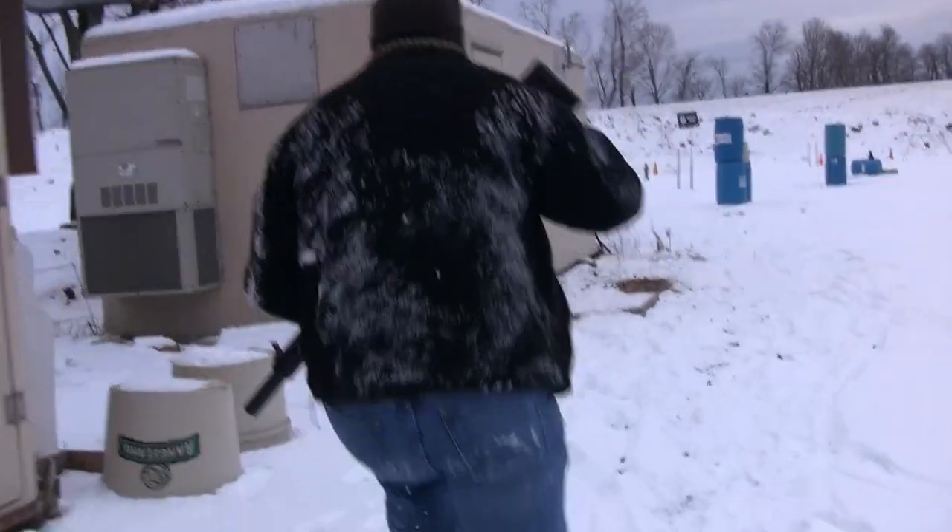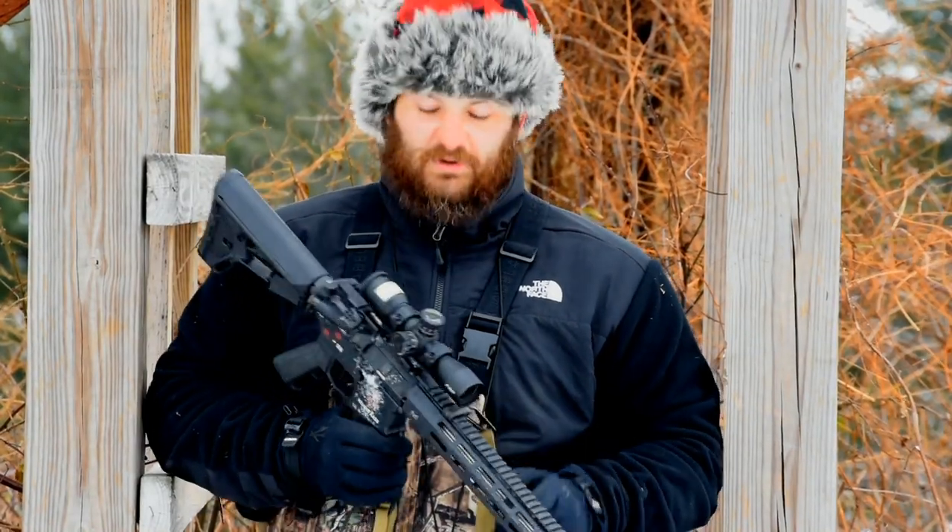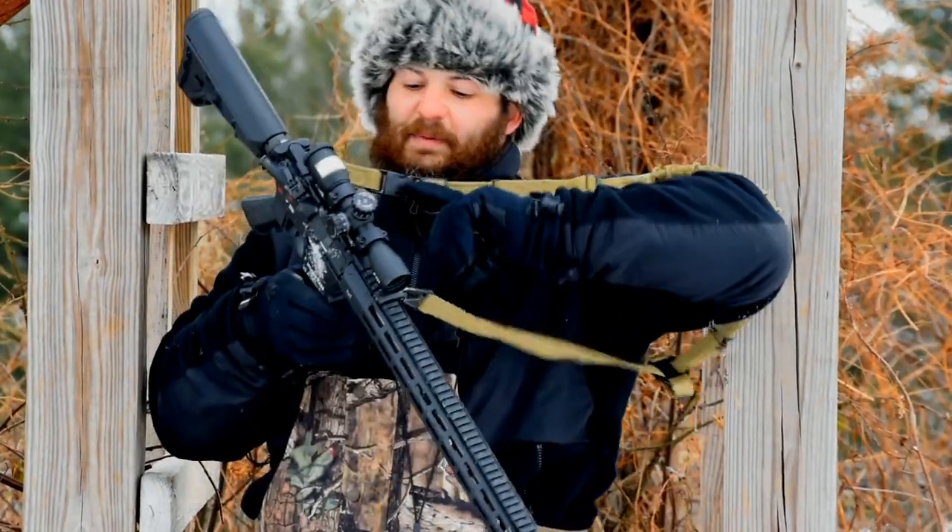If you guys missed the video for that, it's available on Full30 and YouTube. So that's enough yakking — we're going to hop up inside this tree stand, get set up, and do some shooting.